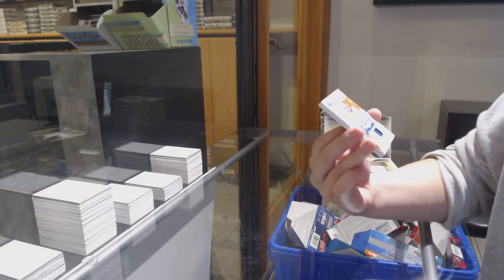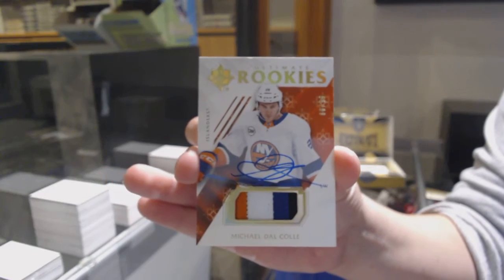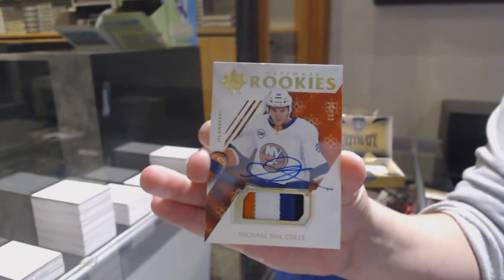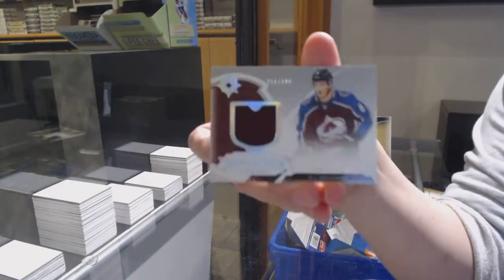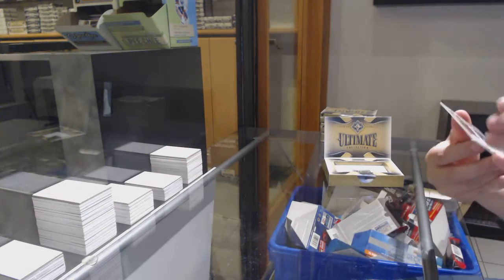We've got an update from 18-19, number 99, rookie patch auto of Michael Dal Cole for the New York Islanders. And a rookie jersey of Kale McCarr for the Colorado Avalanche, number $2,399.